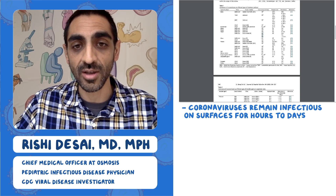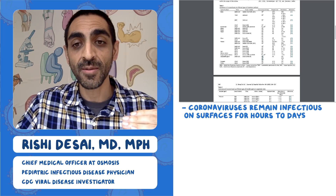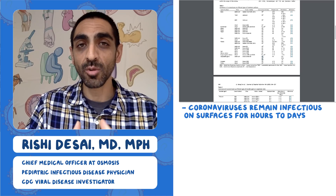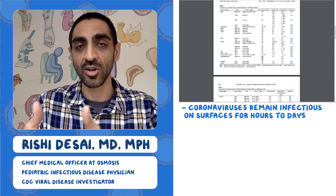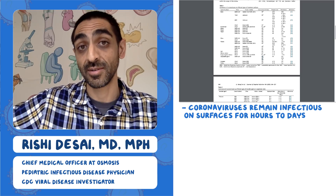The same pattern was seen with disposable gowns. At 10⁶, 10⁵, and 10⁴ viral loads, the virus lingered for two days, one day, and just one hour respectively. So the key takeaway is: the amount of virus deposited on a surface directly determines how long it will persist there.